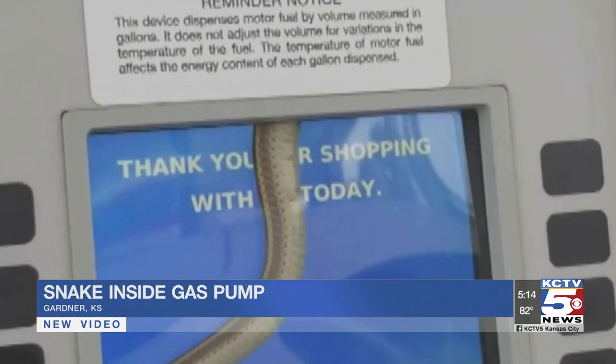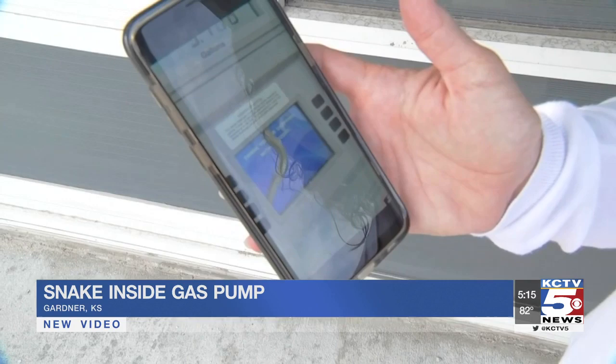The screen asked, 'Do you want a car wash?' and she didn't want to push the button. That's when she took this video, mainly because she didn't think anybody would believe her. She showed it to the clerks inside. One said, 'I just can't really watch it, it's so creepy.'